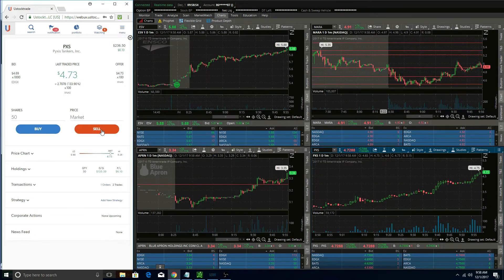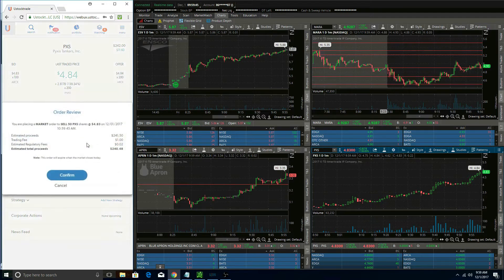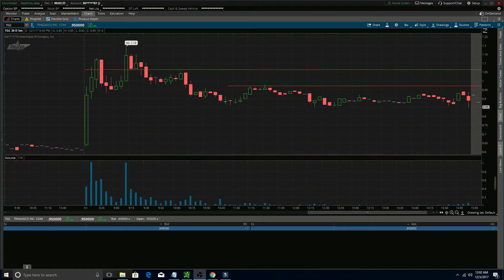Eventually it broke up to the $4.70s and quickly up to the $4.80s. I exited right around $4.85 for a nice $11 to $13 gain on my small uStock account. So after this trade I ended Friday up a very small amount — basically a break-even day — but I was definitely happy I was able to rebound from my initial losses in the morning.